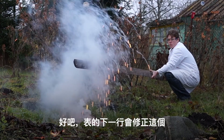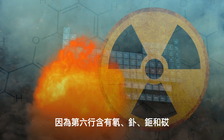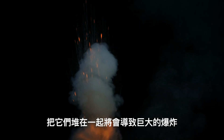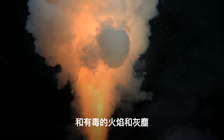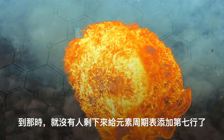You still alive over there? Well, the next row of the table would fix that. The sixth row contains radon, polonium, promethium, and astatine — all radioactive elements that you don't want anywhere near you, ever. Stacking them together would result in a massive explosion and a cloud of toxic fire and dust. In a matter of milliseconds, you'd get a lethal dose of radiation. At that point, there would be no one left to add the seventh row to your periodic table.